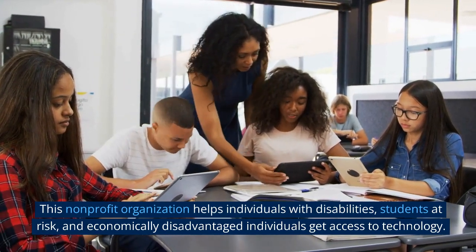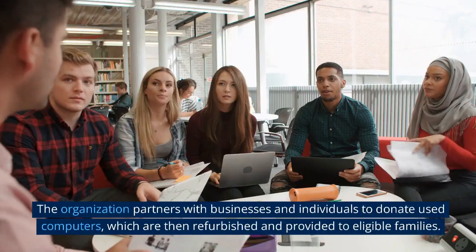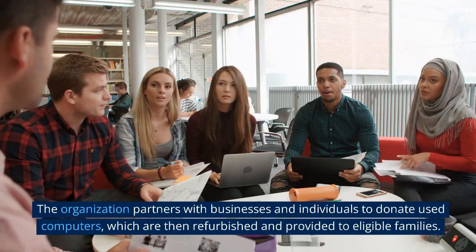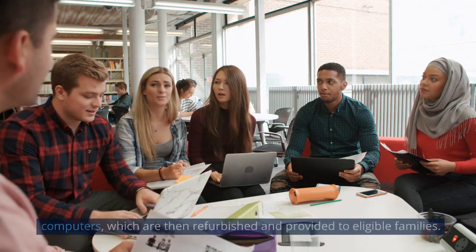The National Cristina Foundation is a non-profit organization that helps individuals with disabilities, students at risk, and economically disadvantaged individuals get access to technology. The organization partners with businesses and individuals to donate used computers, which are then refurbished and provided to eligible families.